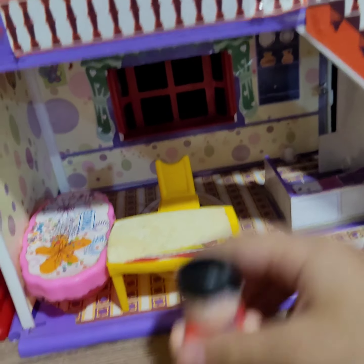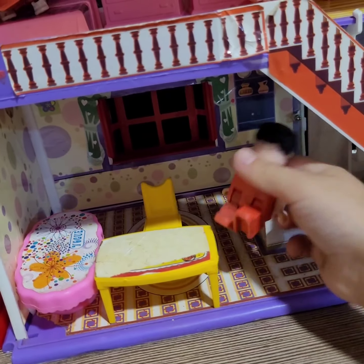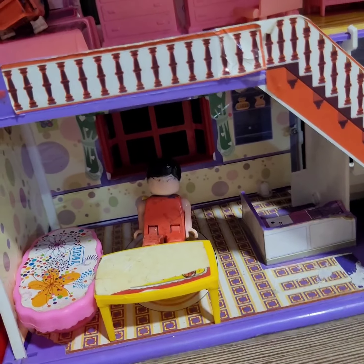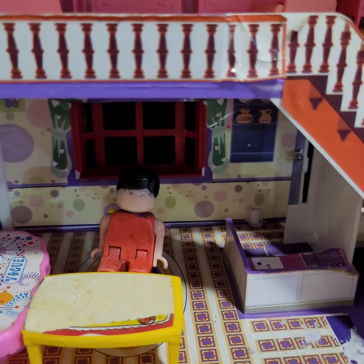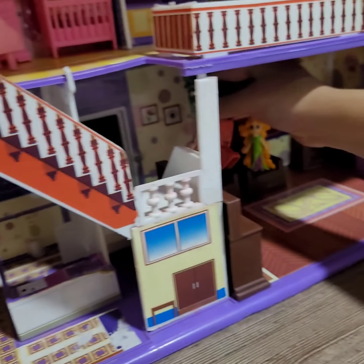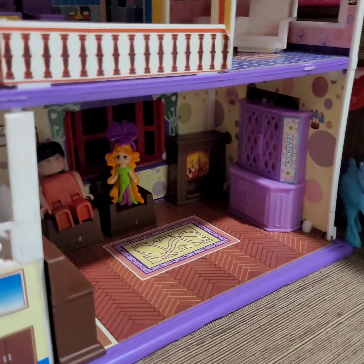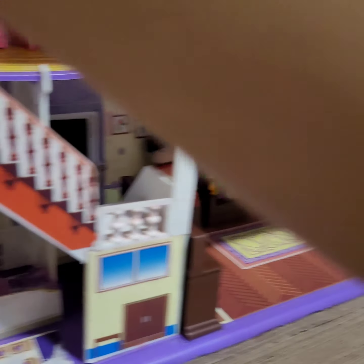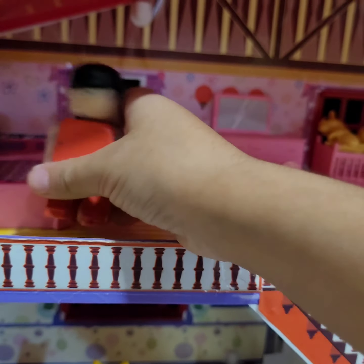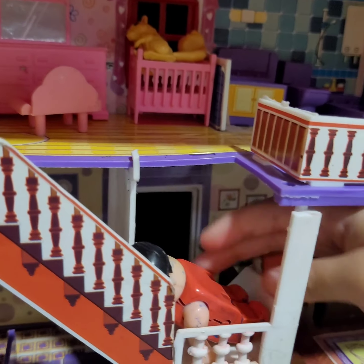Now let's go again. Sit. Eat his breakfast. Yummy, yummy, yummy. Take him off again. And watch television with his baby. The daddy also wants to watch television. Now time for the brother to wake up. See the brother — he is going down like a slide.